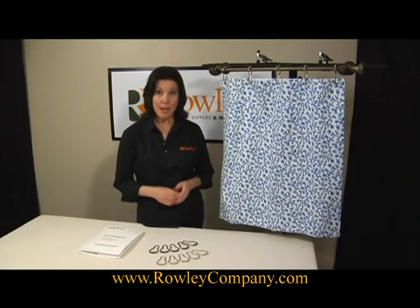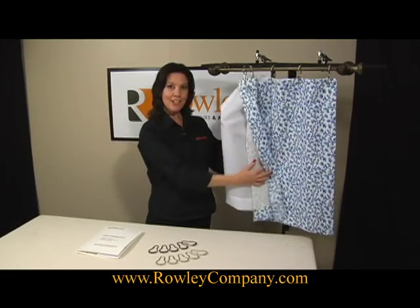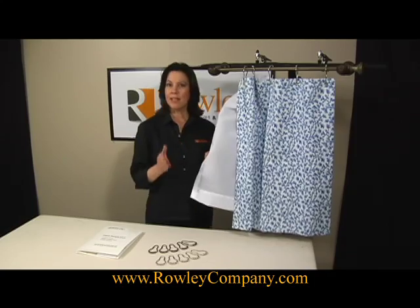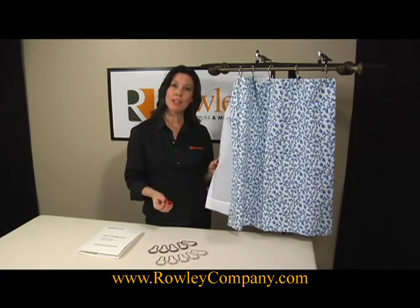I'm going to share with you some products for shower curtains from Rolly Company. Starting with the shower curtain liner, which I've made here for the small sample. It comes in 10 yard or 100 yard rolls and is 72 inches wide so it can be railroaded.